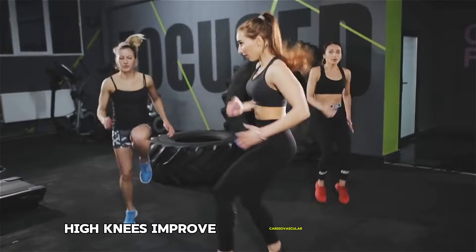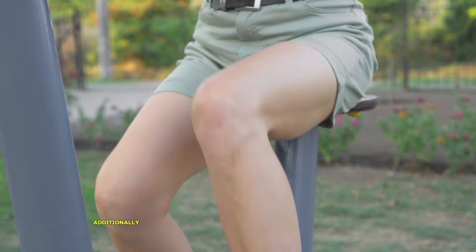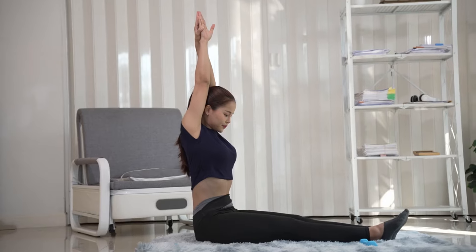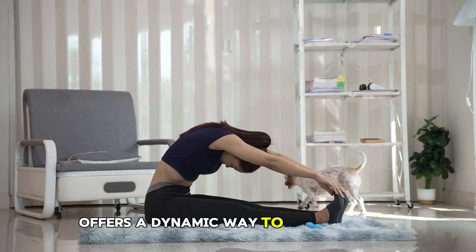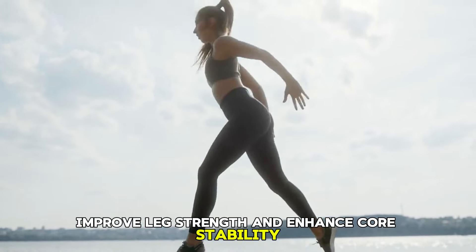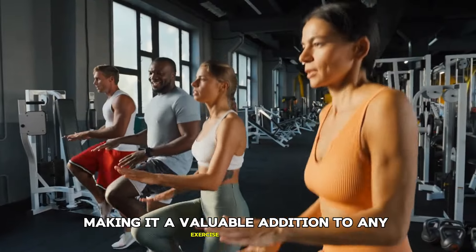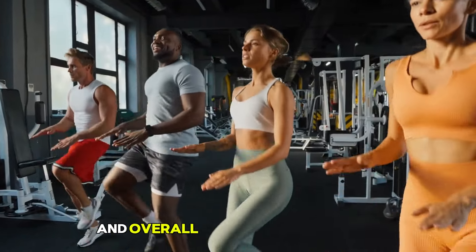High knees improve cardiovascular fitness by raising the heart rate and increasing calorie burn. Additionally, they strengthen the core and legs, contributing to better endurance and overall fitness. Incorporating high knees into your workout routine offers a dynamic way to elevate your heart rate, improve leg strength, and enhance core stability. This exercise is versatile and can be adapted to various fitness levels, making it a valuable addition to any exercise regimen aimed at boosting cardiovascular health and overall physical performance.